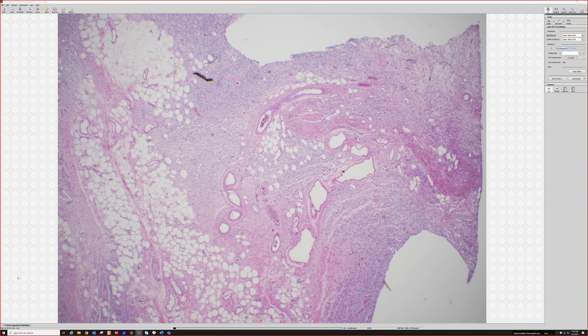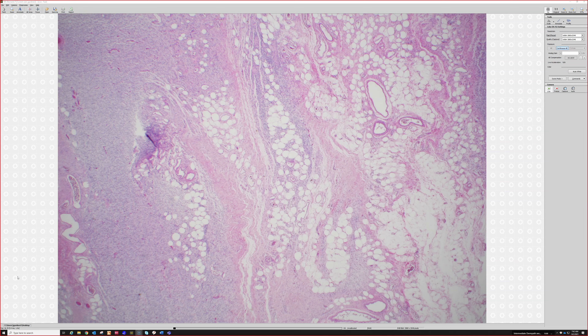This is a plaque on the trunk of a 25-year-old patient. It looks very heterogeneous — a lot of different stuff going on.